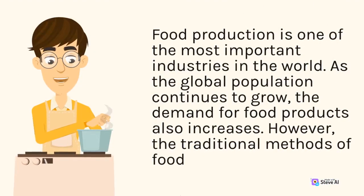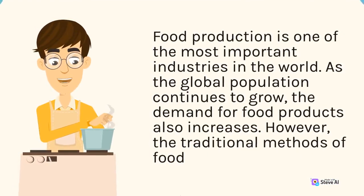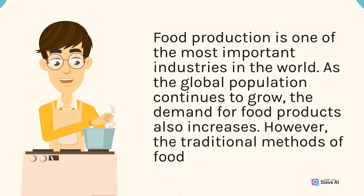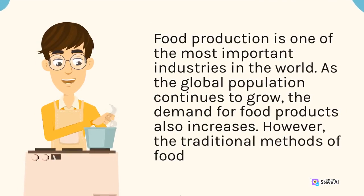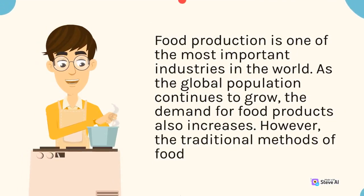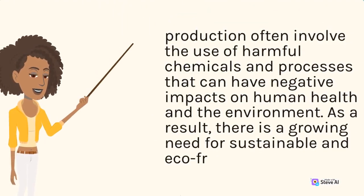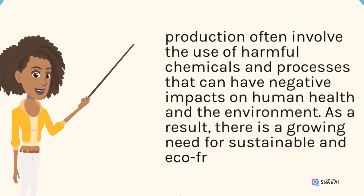Food production is one of the most important industries in the world. As the global population continues to grow, the demand for food products also increases. However, the traditional methods of food production often involve the use of harmful chemicals and processes that can have negative impacts on human health and the environment.